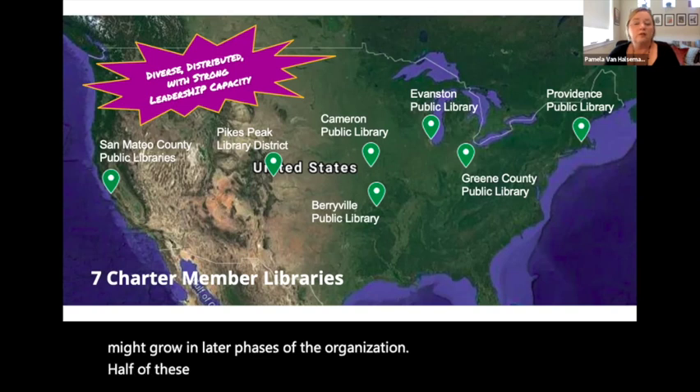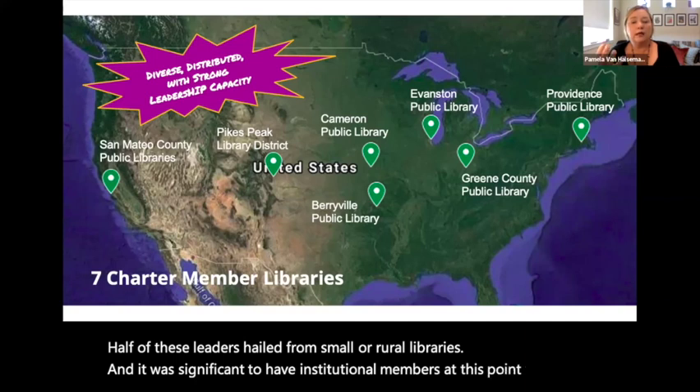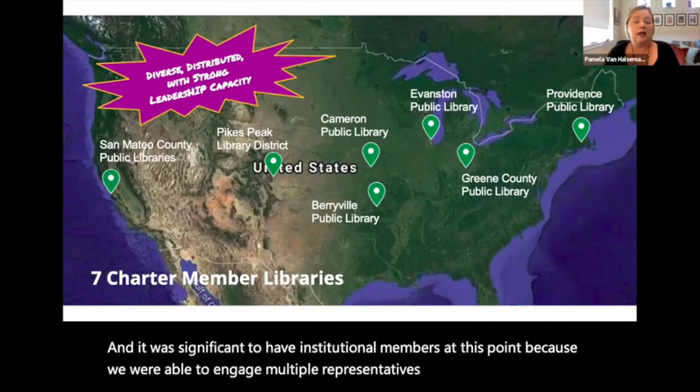The charter members are a group of seven libraries chosen through an application and interview process from locations across the USA, representing both large and small public libraries with maker programs that were active during the pandemic. Half of these leaders hailed from small or rural libraries. It was significant to have institutional members at this point because we were able to engage multiple representatives from each library as part of the planning process. What they were most interested in was having a forum they didn't have outside their own communities — the idea of collective learning. They felt that finally their knowledge and experience was being validated and that they have value as professionals.